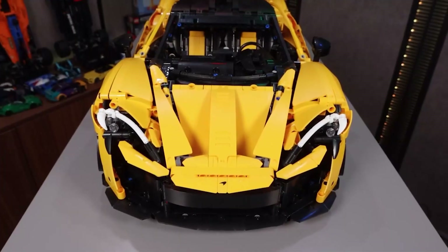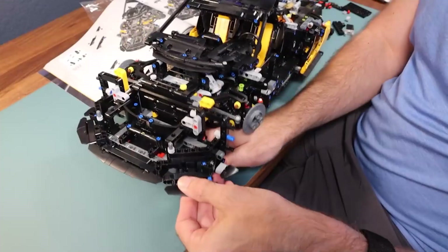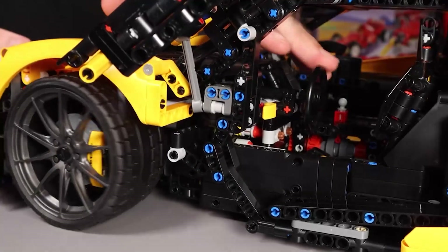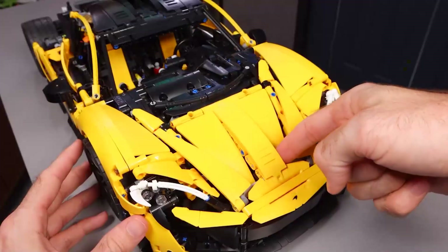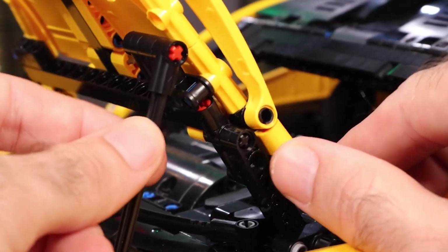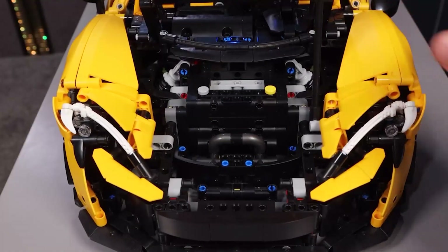Beyond being a collectible, assembling this intricate model enhances patience, focus, and technical understanding. The McLaren P1 LEGO Set perfectly combines childhood creativity with adult-level engineering sophistication, offering a premium building experience for all ages.